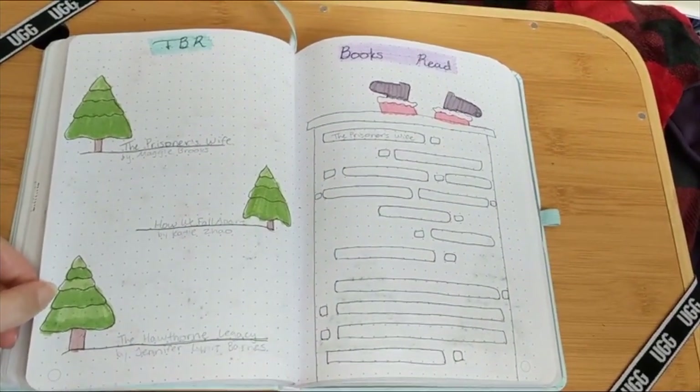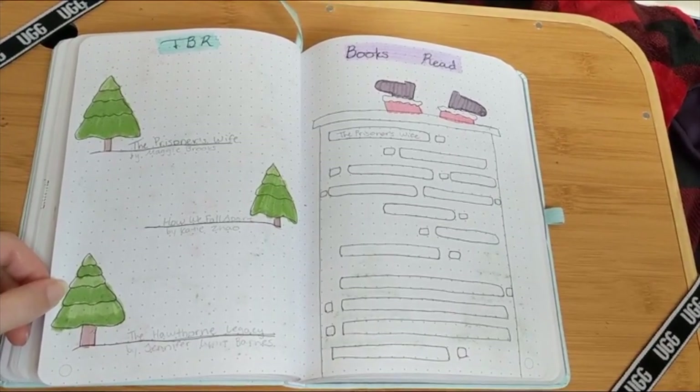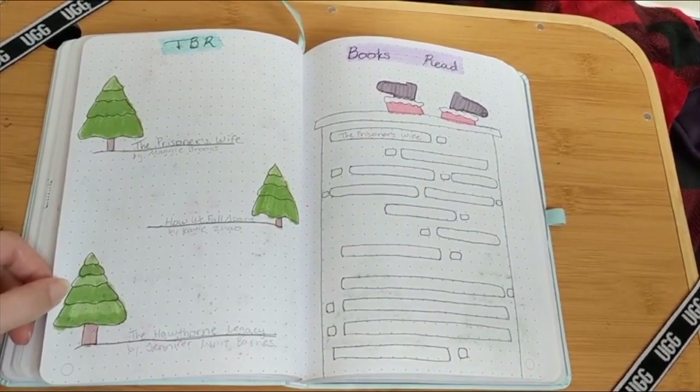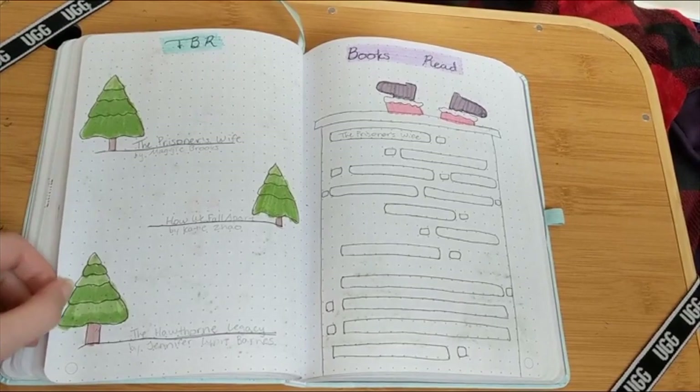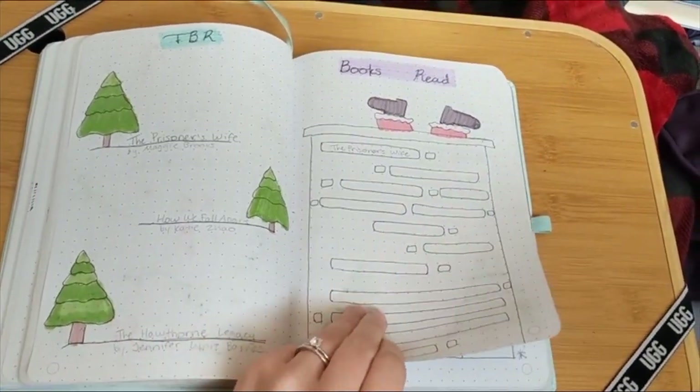I have my TBR page and my books read page first, as I did last time. However, I'm thinking I might want to change the order of things. I like having these back to back so I can see what I wanted to read and what I did end up reading.